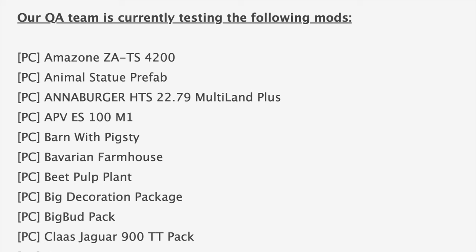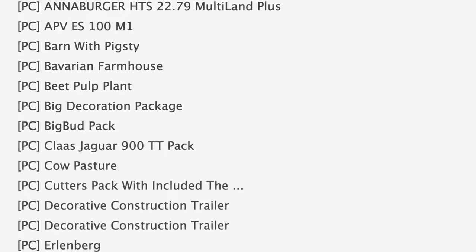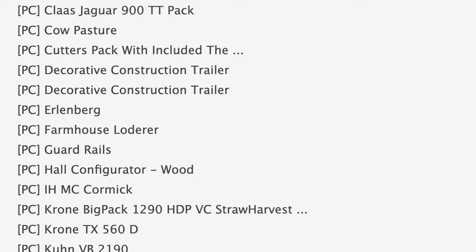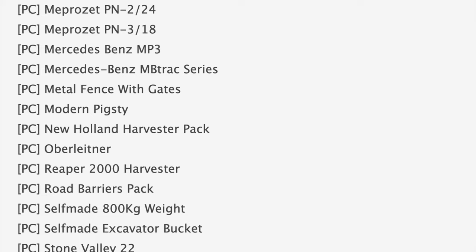Starting off with mods in testing today, we've got 128 mods on the list — 62 are in PC testing or stage one, and 66 are in stage two or console testing. Some notable mods on the PC list include Beet Pulp Plant, Big Bud Pack, and Decorative Construction Trailer. Also in PC testing we have the IH McCormick Chrome Big Pack, 1290 Straw Harvest, Lizard Rumbler, and the Lizard Track Series, which I think is a Mercedes-Benz track.